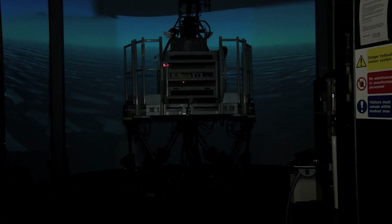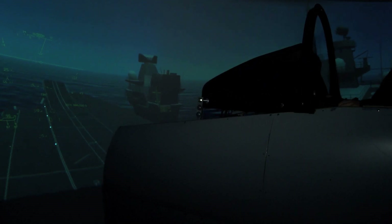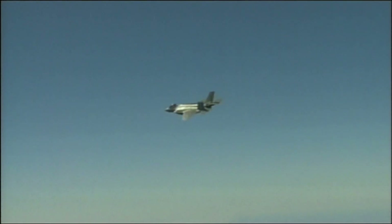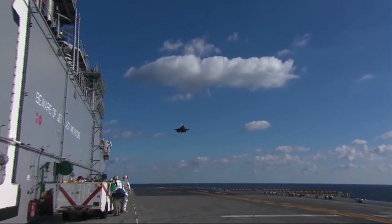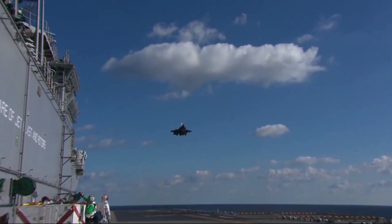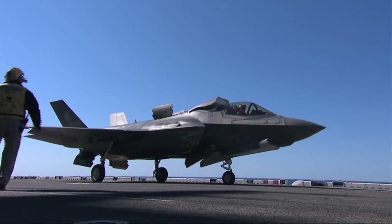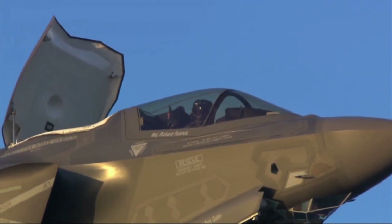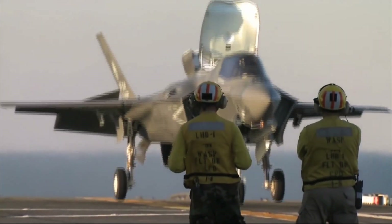A simulator like this one, which has a high-fidelity visual system and also incorporates motion into it, which hopefully you'll find out very shortly — it's very easy to fly. It'll slow down and stop exactly where you like it to. You press a button, the aeroplane changes from conventional mode, like a normal aeroplane, into the short take-off and vertical landing mode, where the pilot can adjust everything just by light touches on the controls.